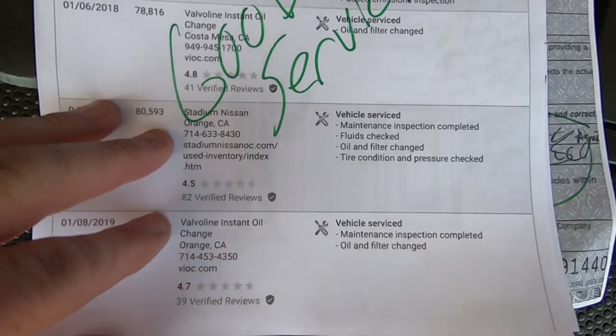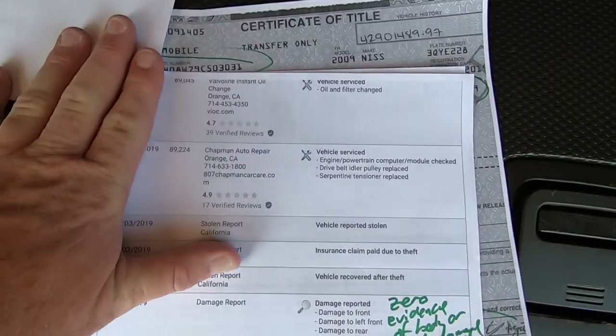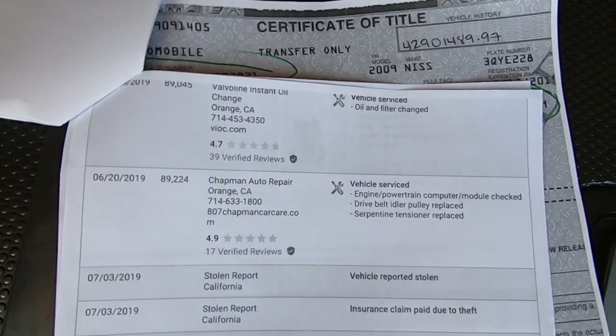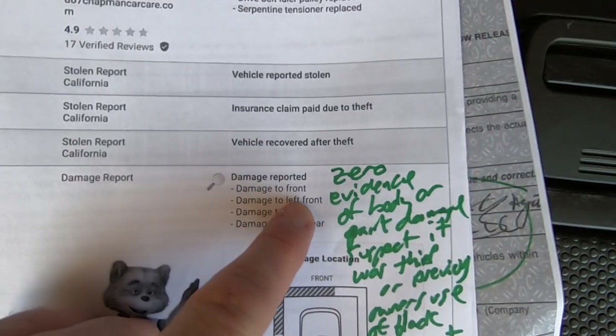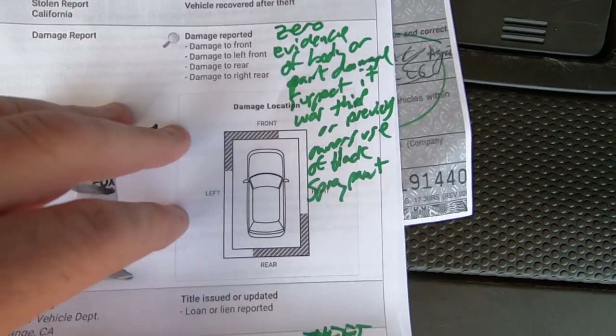I'll bet the car thief did that. It looks a lot different when it's got black wheels instead of silver, when all the silver's gone. They said damage reported up front and rear, basically. So it's got to be that.